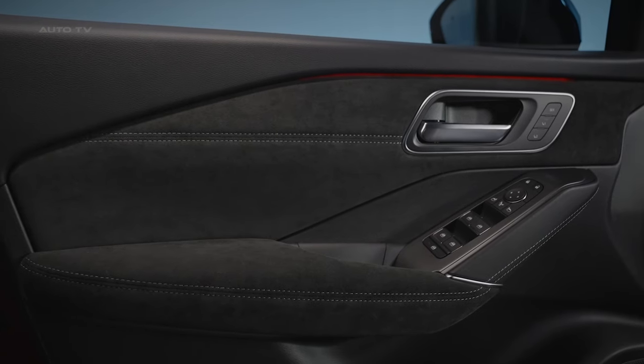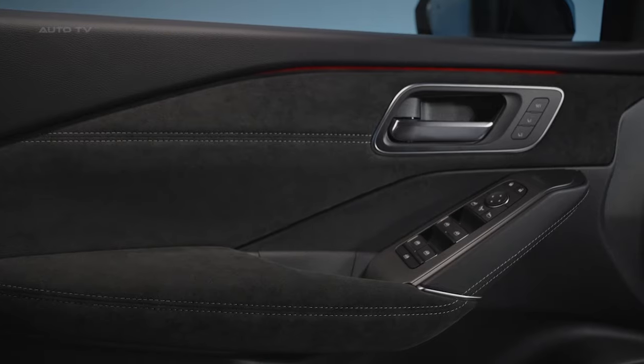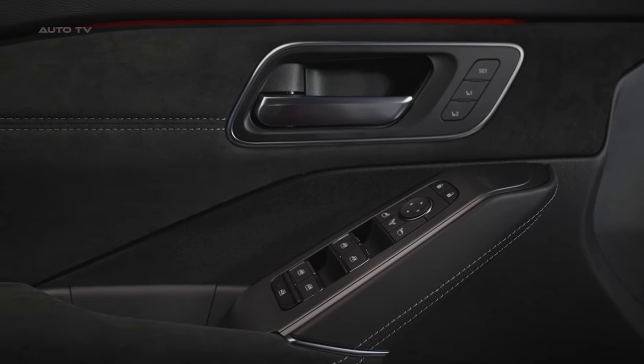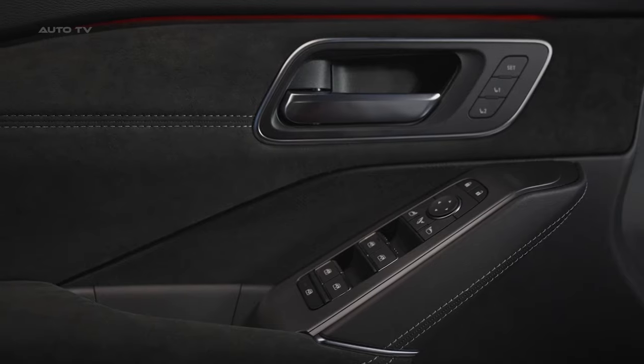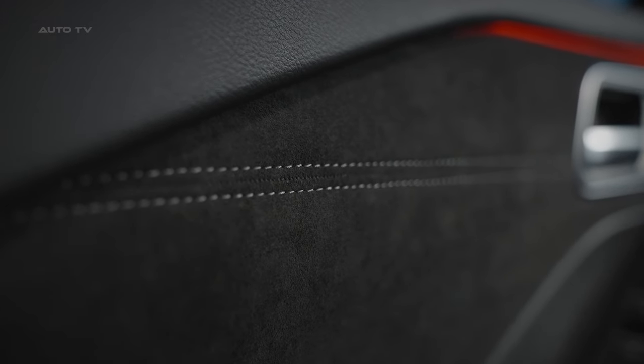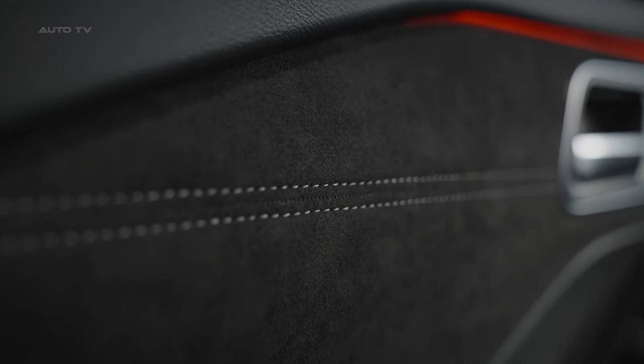With its significant upgrades in design, materials, and technology, the 2024 Nissan Qashqai reinforces its position as the benchmark crossover that launched the segment over 15 years ago. An even more premium, connected, and user-friendly interior solidifies its status as a pioneering yet refined choice among modern family haulers.